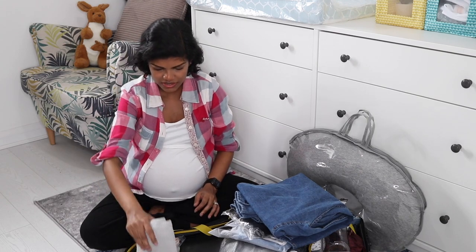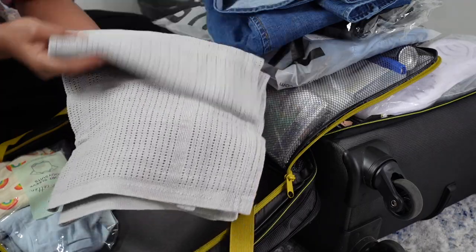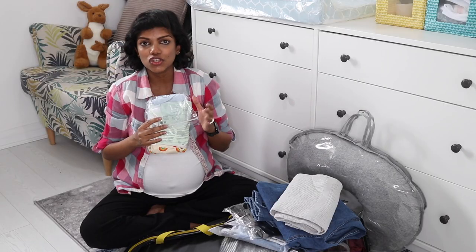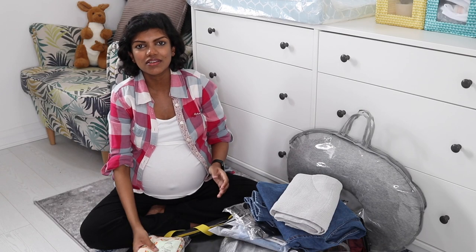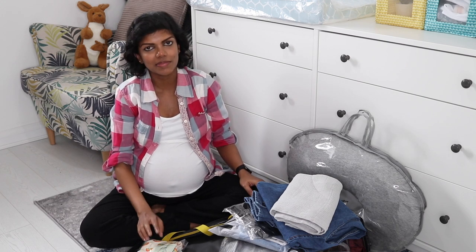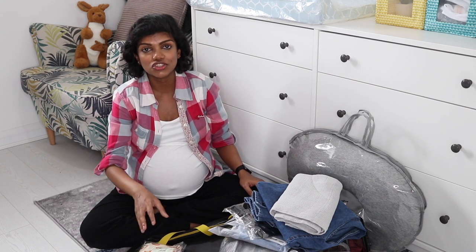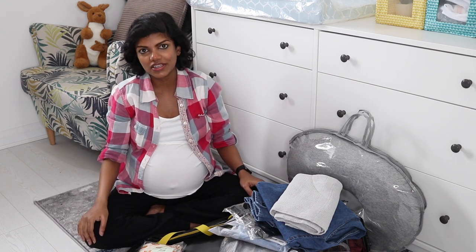Finally, the baby's coming home outfit. I've got a cellular blanket for the car seat, and two pairs of clothes depending on his size — one newborn and one zero to three months. He's got a cap and mittens in here too. This is purely his coming home outfit which I'll change him into just before we leave the hospital.